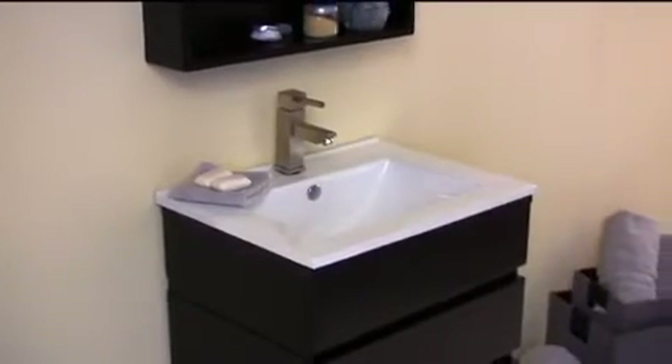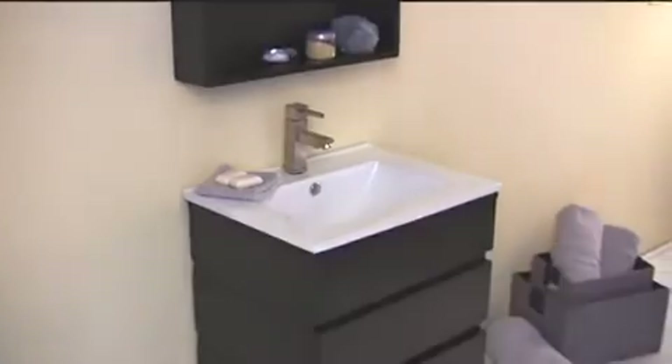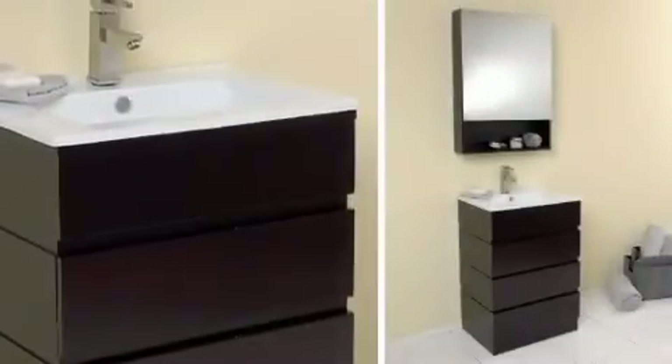If you are looking for a sophisticated vanity perfect for small spaces, look no further. The Amato is perfect for you.